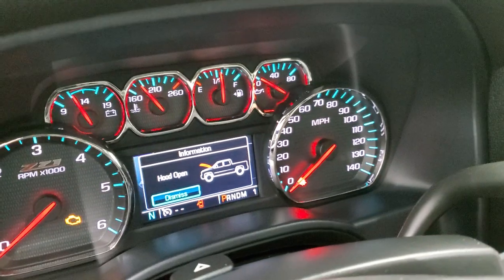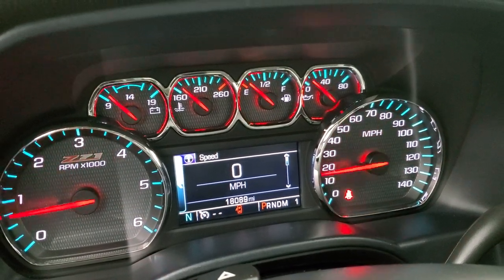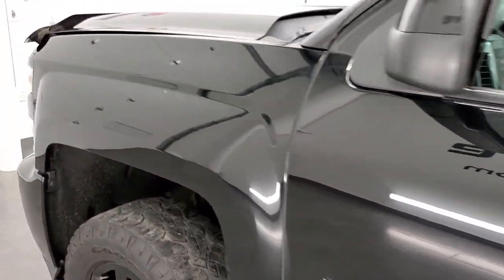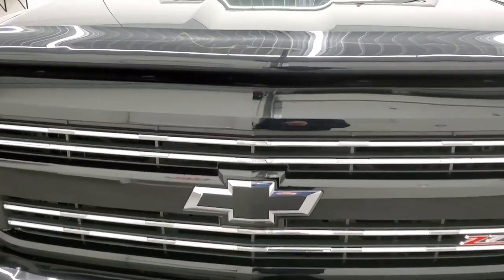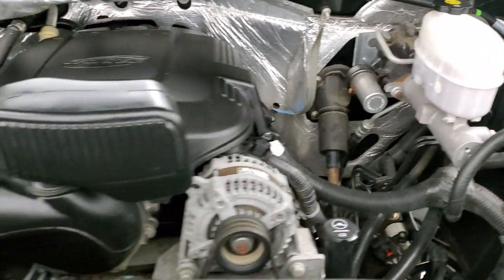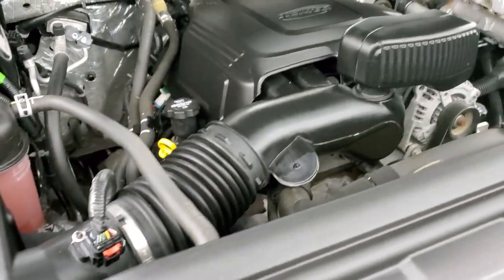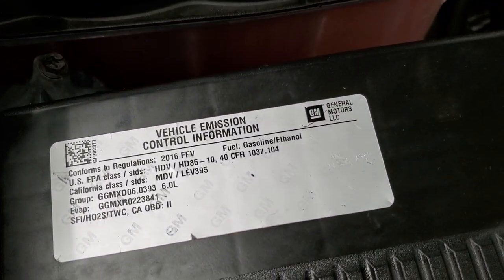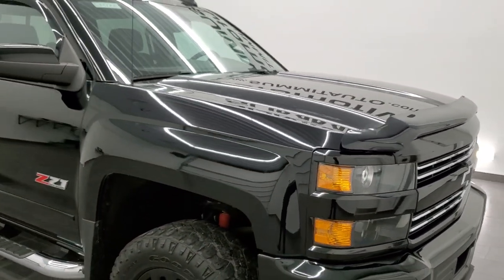We'll start it up and take a look under the hood — starts right up, no check engine lights or anything like that. Under the hood we have the 6-liter V8 gas engine. The engine bay is very clean and runs very smooth. Once again, this truck has been fully safety inspected by our service shop, has a fresh oil and filter change, all the fluids have been checked and topped off, and this truck is 100% ready to go. There is your emissions sticker. I would highly recommend this truck from a quality and condition standpoint.